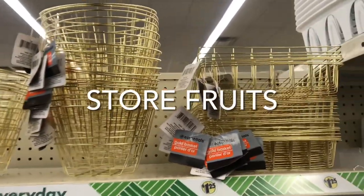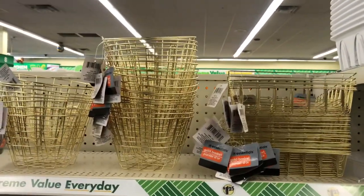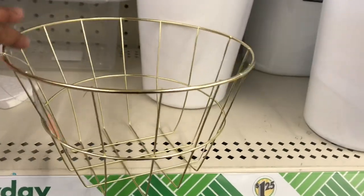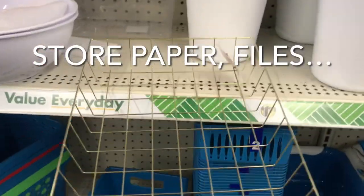I really like these gold plated baskets or bins. You can use these in your kitchen to store fruit, and also in your bathroom to store soaps, toilet paper — you name it. You can store all kinds of items in these gold plated bins.